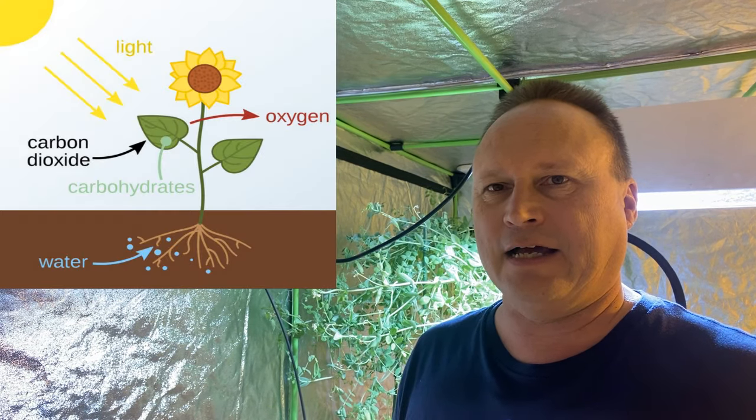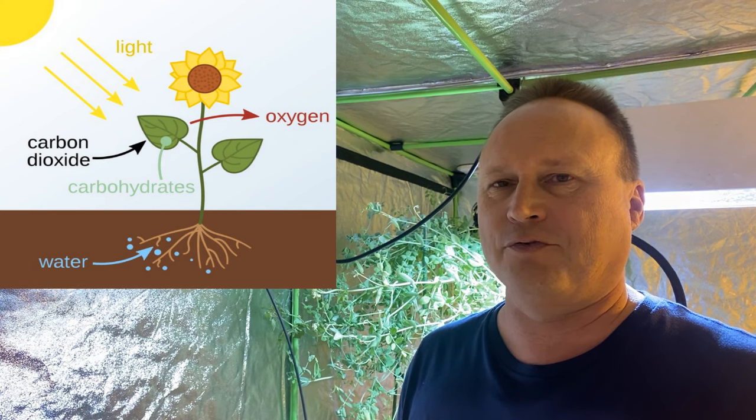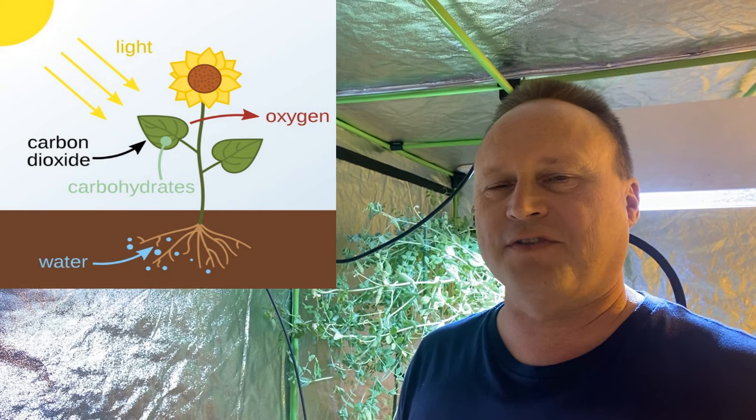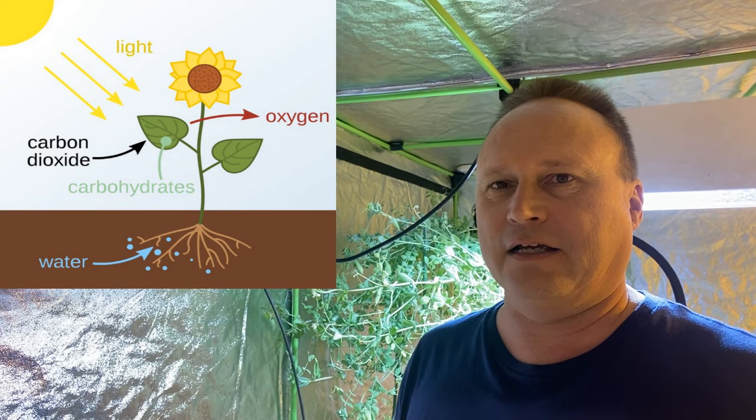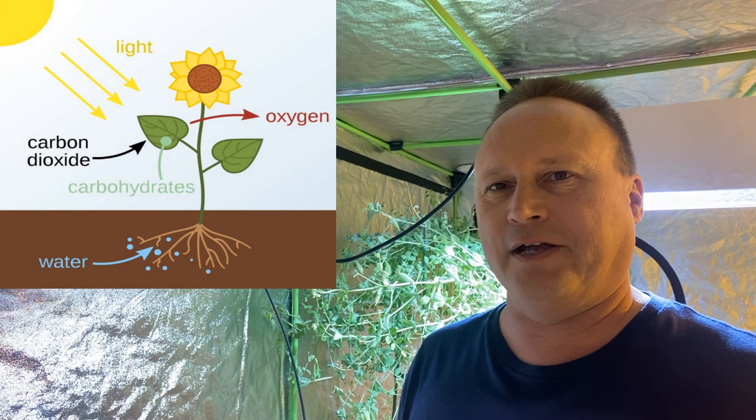Plants take up carbon dioxide and water and convert that through sunlight through a process called photosynthesis, which increases the growth of the plant and then releases oxygen back out into the air.